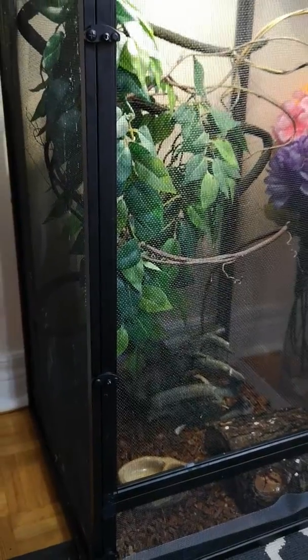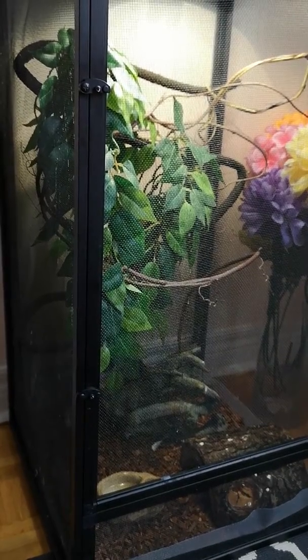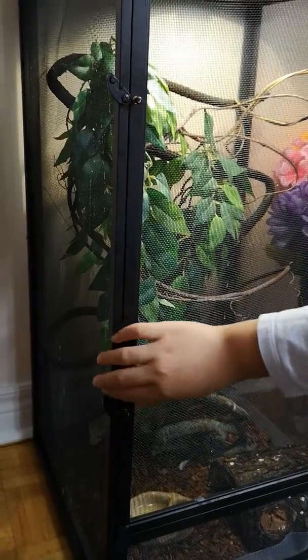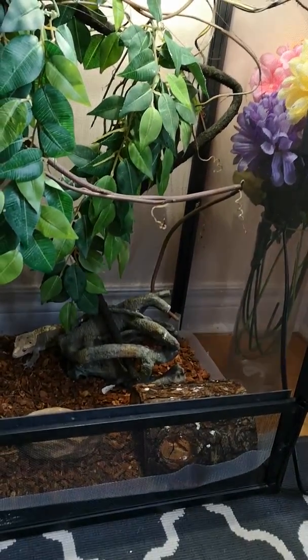Hello, everyone. What is this? Let's open the box and see what secret is inside it. Ooh, some trees. Is that it? Is there anything living there?